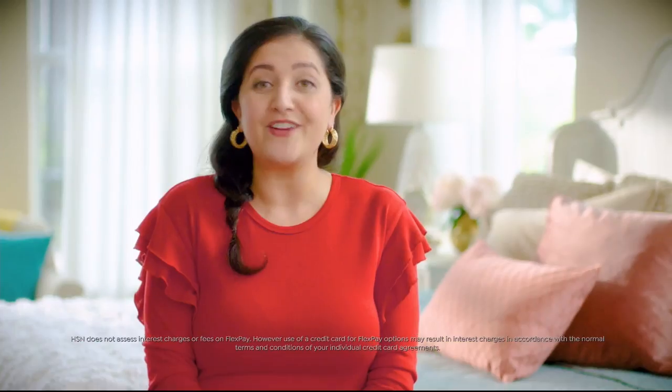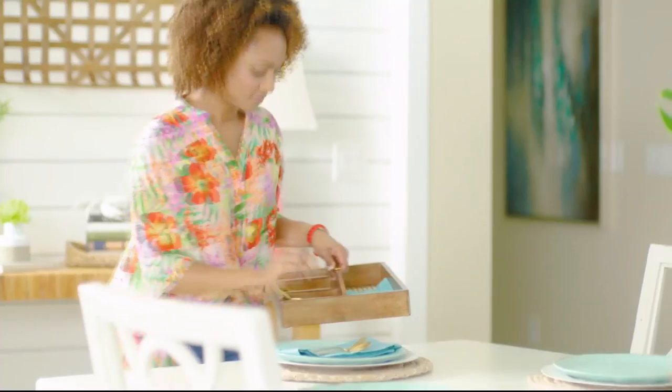I'd have to say FlexPay. It allows me to get the things I want now and make monthly payments without any interest or fees. I got a new mattress for the guest bedroom, a fabulous cookware set for my sister's wedding, and a little something just for me. FlexPay gives me the flexibility to buy what I need now without the stress of having to pay for it all at once. And no interest — beat that, layaway.